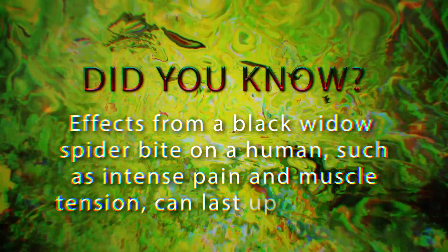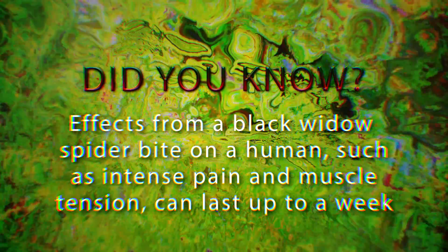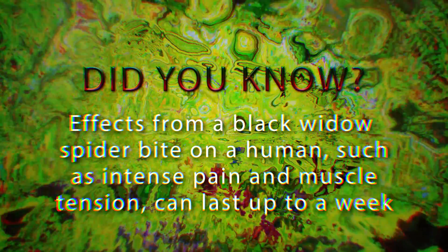Did you know? Effects from a Black Widow Spider bite on a human, such as intense pain and muscle tension, can last up to a week.